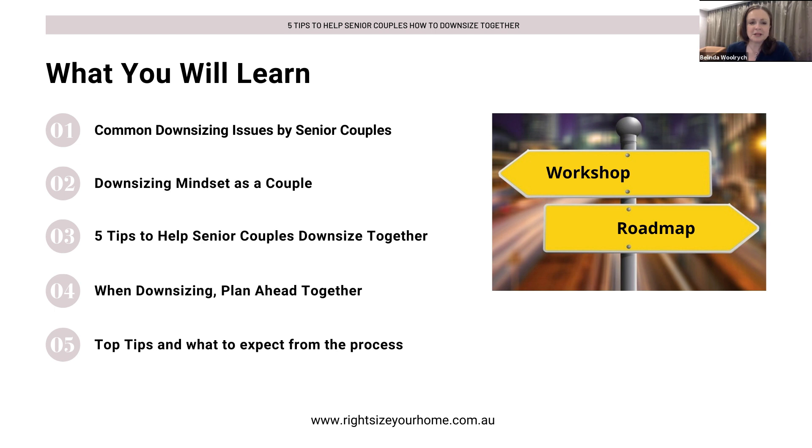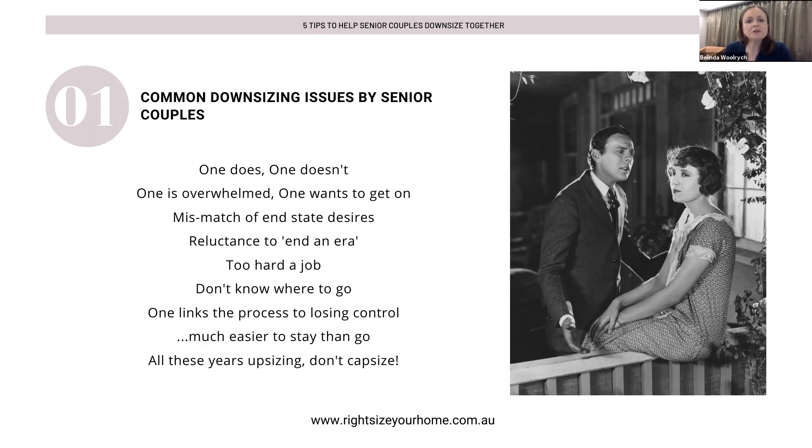The topics we're going to cover today are: common downsizing issues experienced by senior couples, understanding change as a senior couple, how to work together to achieve your downsizing goals, my top tips, and then what to expect from the process. This is where my experience in downsizing homes as a project manager for couples really kicks in. You may be able to identify with these issues — if you do, you're definitely at the right webinar or podcast.